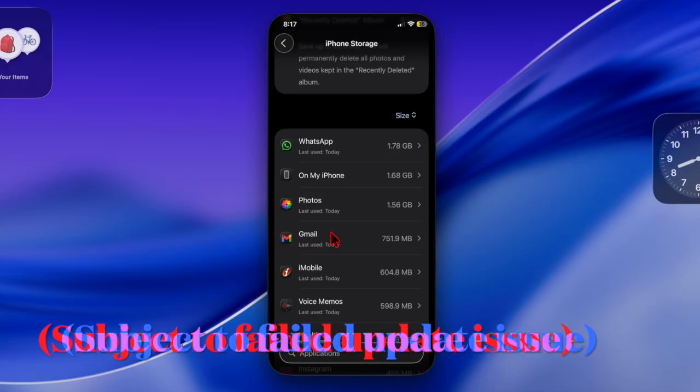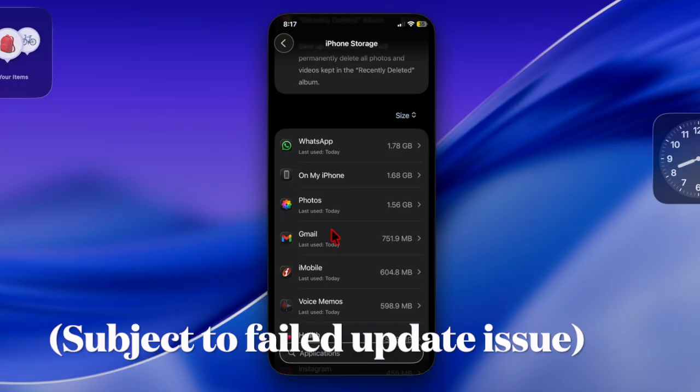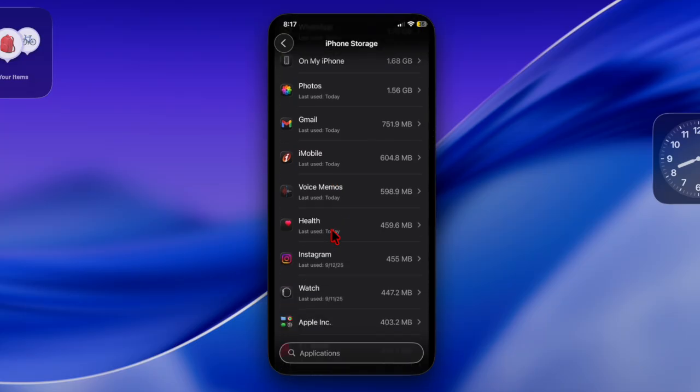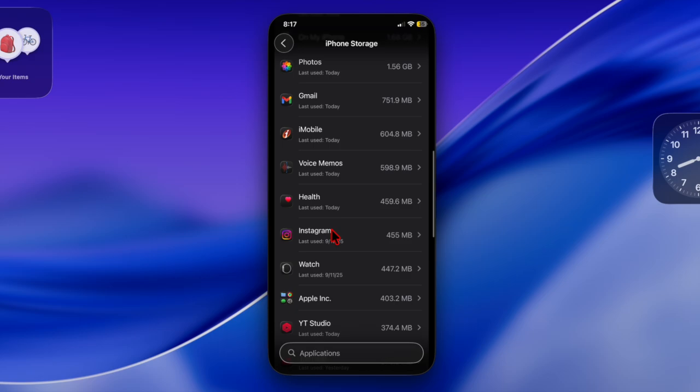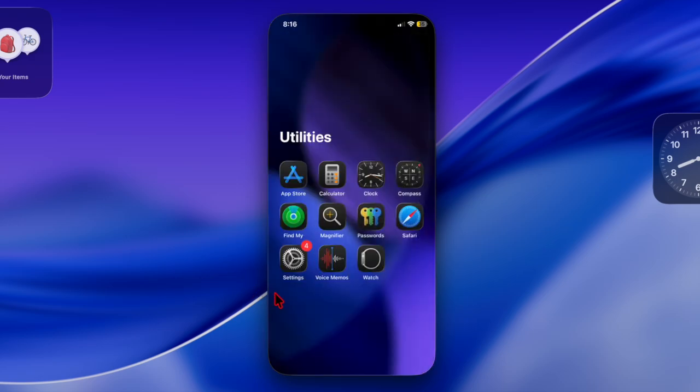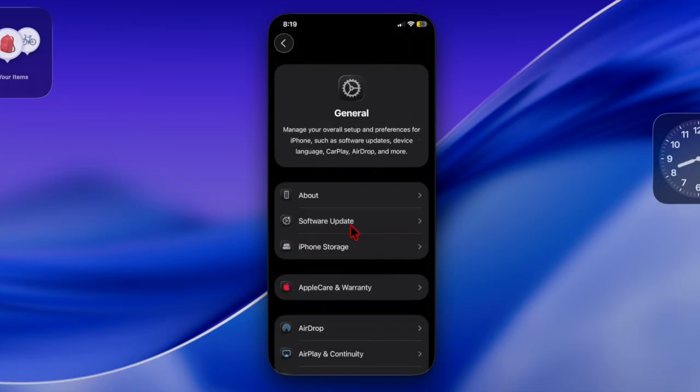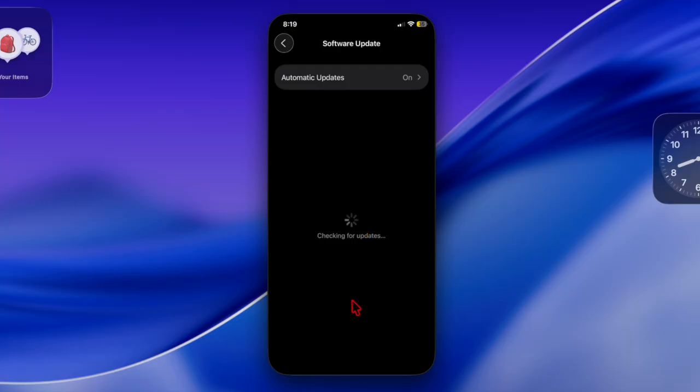After that, ensure that your iPhone is connected to a strong and stable Wi-Fi connection for a smooth update. I recommend you keep your device connected to a power source as well. Then open the Settings app, go to General and Software Update, and try updating the device. Hopefully the update will now go through without any hassle at all.